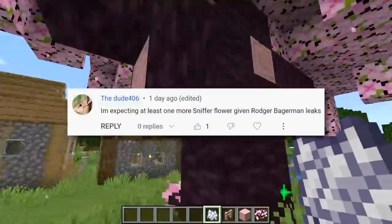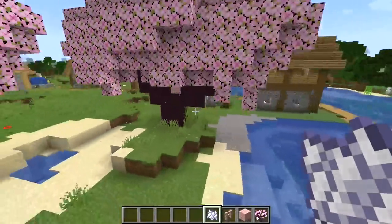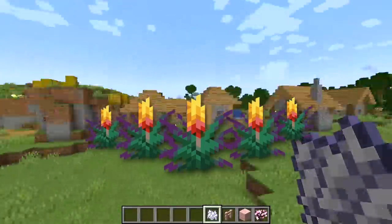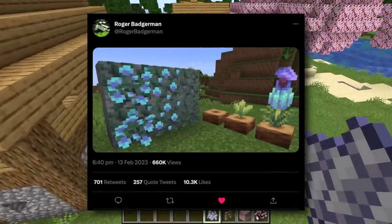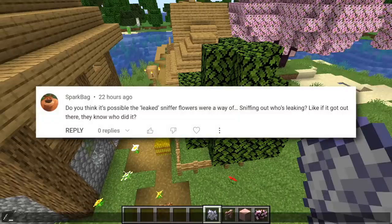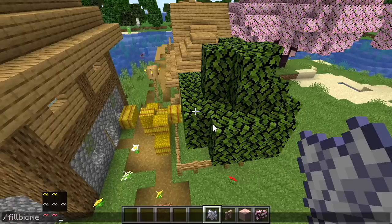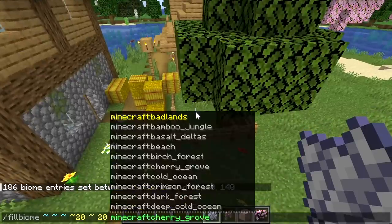Speaking of doing things by stealth, dude406 is expecting at least one more sniffer flower given the Roger Badgerman leak. Here is the controversial thing about the sniffer: they did say the sniffer will find plants in the ground, and five torch flowers is technically five plants, so it is already correct. However, Roger Badgerman leaked an image of what appeared to be sniffer flowers early in the week, and that is not a torch flower. It could mean more flowers are coming, or — as sparkbag suggests — the leaked sniffer flowers were a canary trap: distributing slightly different versions to find out who's leaking.